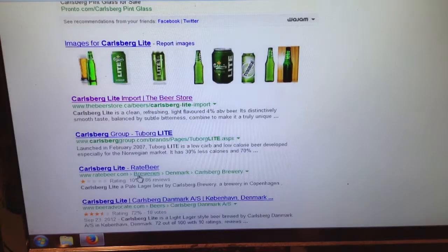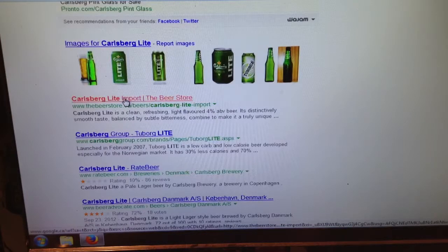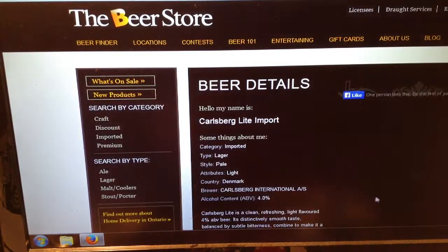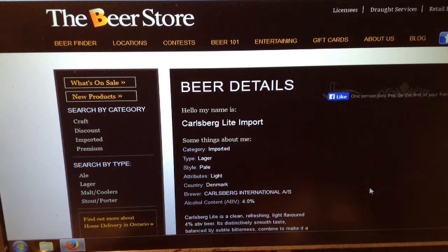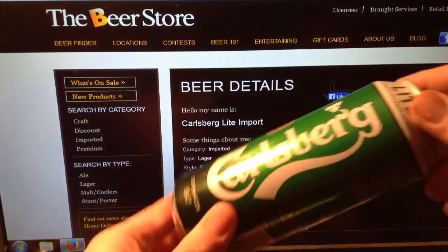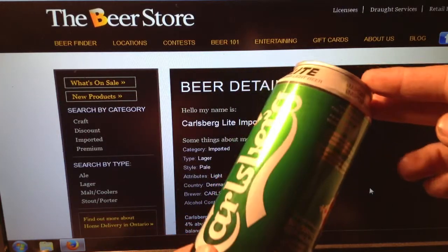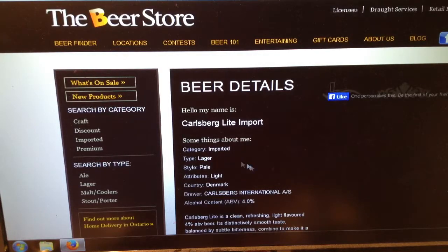Carlsberg Light — great beer — and Beer Advocate. So, Beer Store. Carlsberg Lite, import. That's not your name. Nowhere on the can — Carlsberg Lite, premium light beer — does it say import. That's not your name. Category: imported. Type: lager, pale, light. Denmark. Brewer: Carlsberg International.